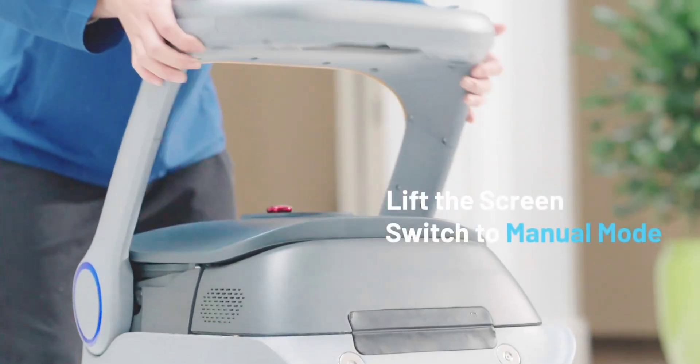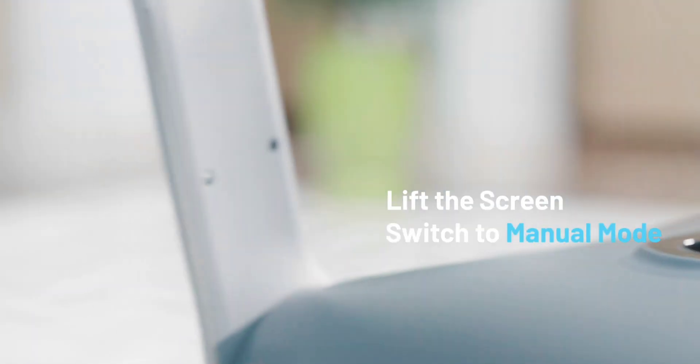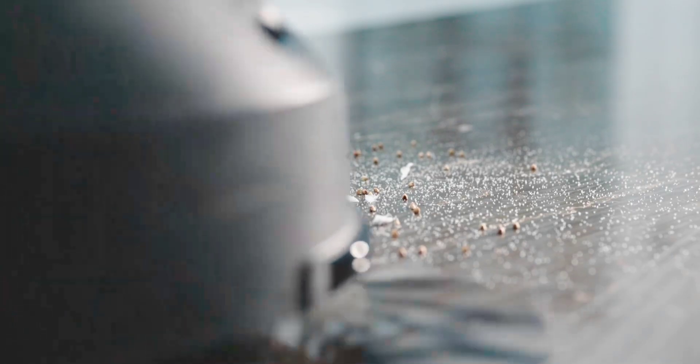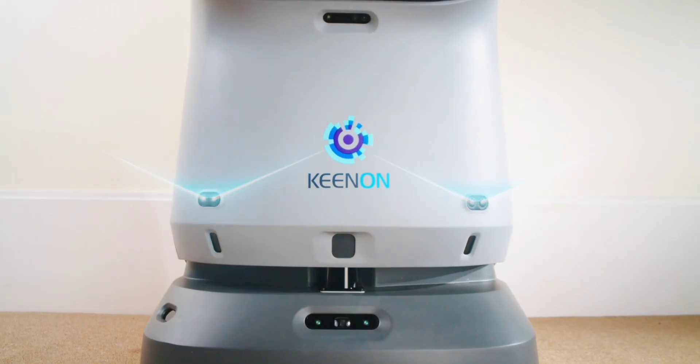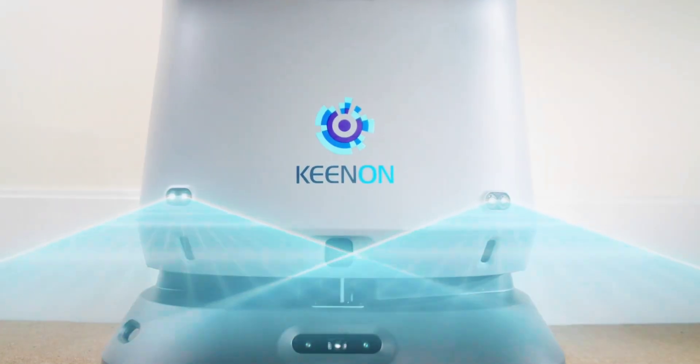Task scheduling and real-time monitoring are made possible by the C40's integration with the Kenan app and cloud platform. The C55's high-capacity water tank and 55 cm cleaning width allow for longer cleaning sessions in greater areas, and its triple brush technology effectively removes tough stains.